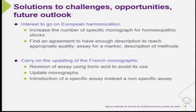We are fully interested in and aligned with European harmonization — to achieve a major increase in the number of specific monographs for homeopathic stocks. We hope to find a way to draft all those monographs, especially those involving toxicity, and find a common approach at the European level with enough description to reach appropriate quality.